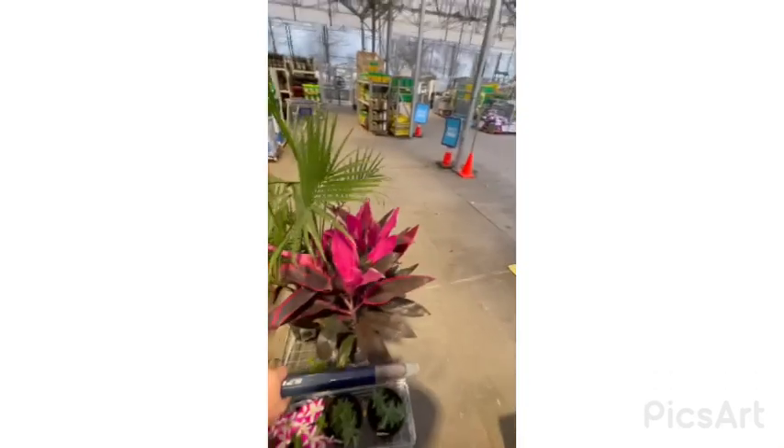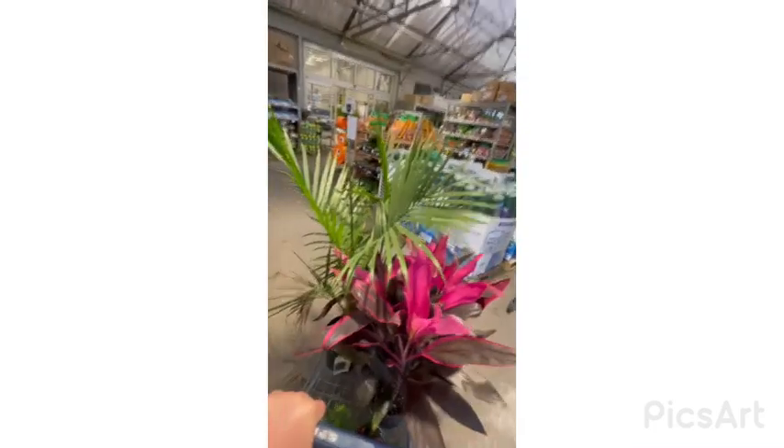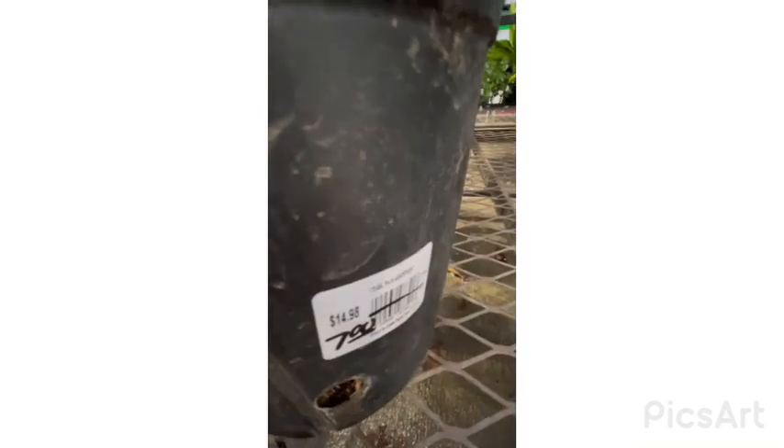Yesterday was my birthday, so I gave myself a $160 limit. I will be filming a tour video when I get home of all the plants I'm picking up. Look at these beautiful pots — right now they're seven dollars here in southern Louisiana. Really, really pretty.